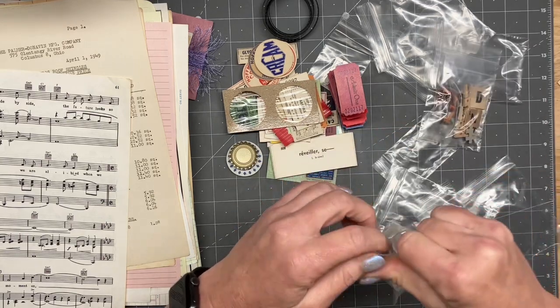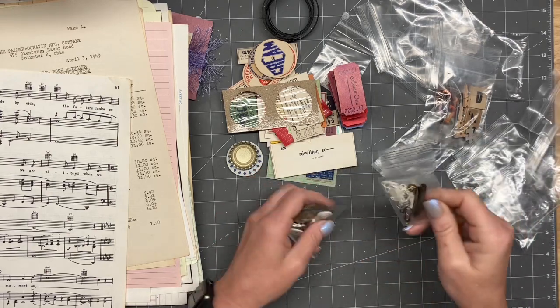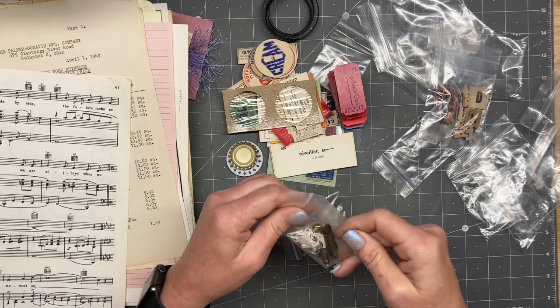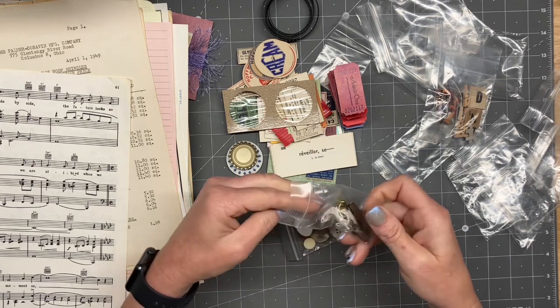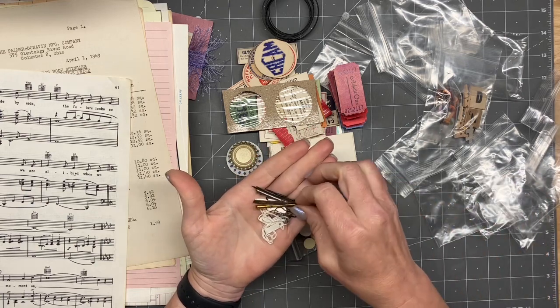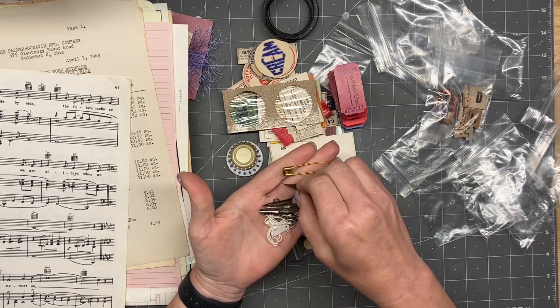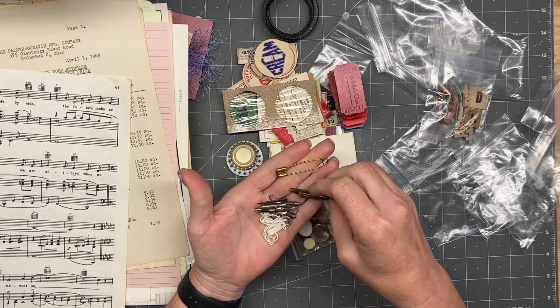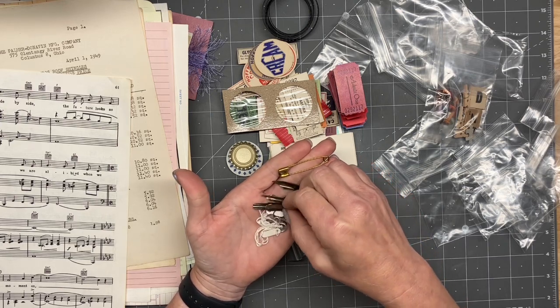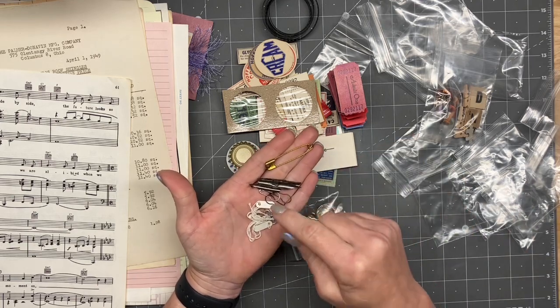Let's see what these little treasures right here are. Those are — what do they call those? Ink feather pin type... quills, right? Well, the quill is the other part — these are the fountain tips. Those are so cool.